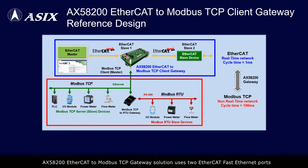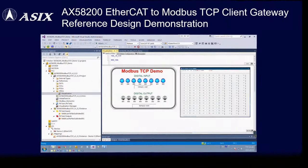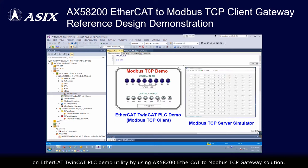The AX58200 EtherCAT-to-Modbus TCP gateway solution uses two EtherCAT fast Ethernet ports for EtherCAT network connection and uses another fast Ethernet MAC controller with an external RMII fast Ethernet PHY for Modbus TCP network connection. The third video demonstrates how to access digital I/O data of Modbus TCP server devices on the EtherCAT TwinCAT PLC demo utility by using the AX58200 EtherCAT-to-Modbus TCP gateway solution.